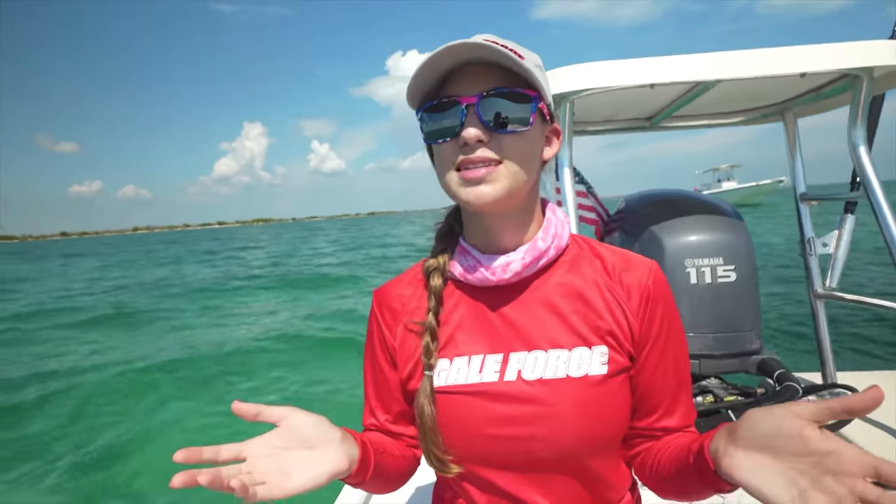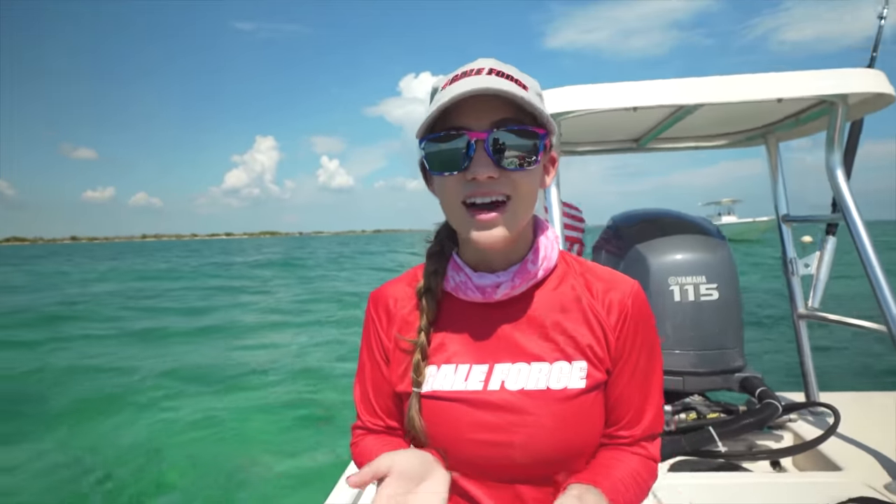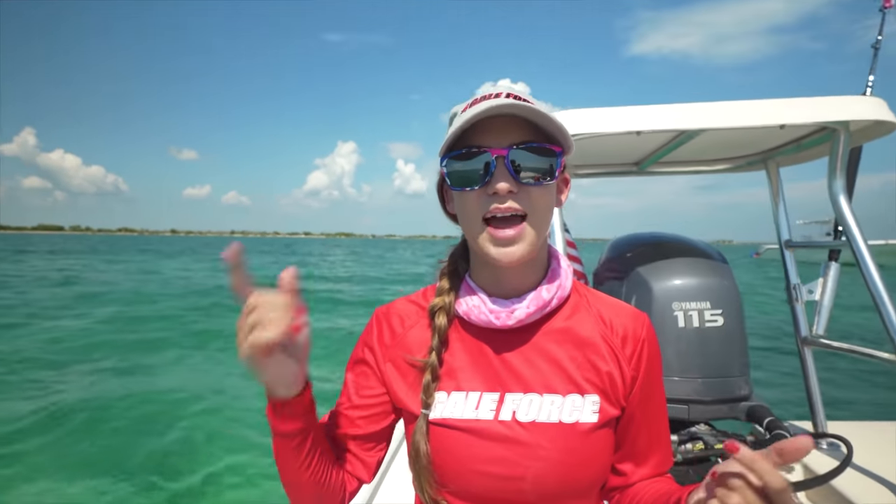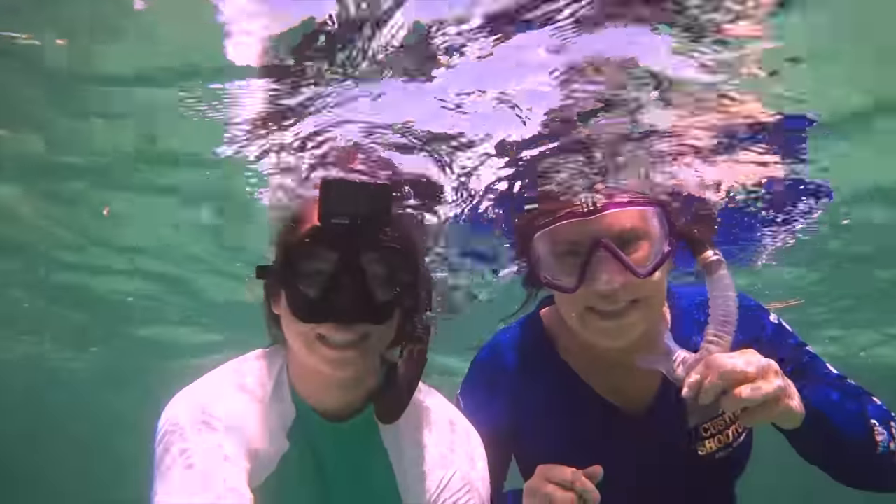Welcome to another Gale Force Twins episode. In today's video, we are in the beautiful Florida Keys, and we are going to be snorkeling, diving, and exploring the reefs of the Keys. We are going to be doing some shallow reefs — that's kind of our goal today. My name's Amanda, Emily's behind the camera, and Gale Force Mom came with us today. Welcome to our channel, Gale Force Twins.